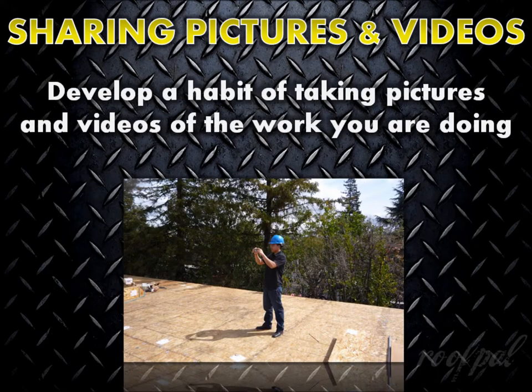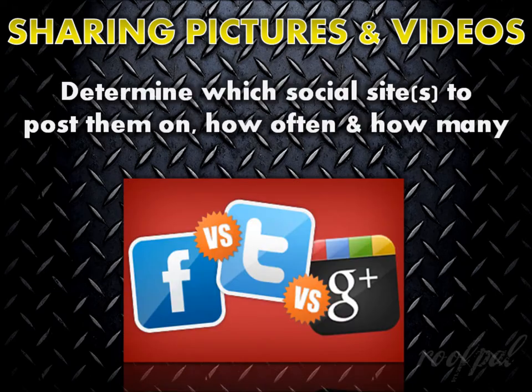The first step is to develop a habit of taking pictures and videos of the work that you're doing. This can be done easily with most modern digital cameras and cell phones. The second step is to determine which social media platform or platforms you'll post them to, how often you'll do it, and how many pictures or videos you feel is appropriate to post per day.